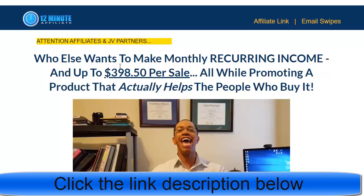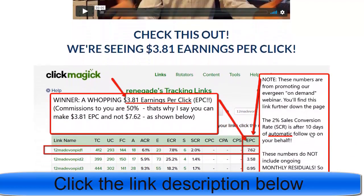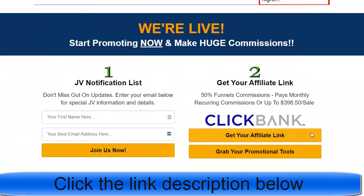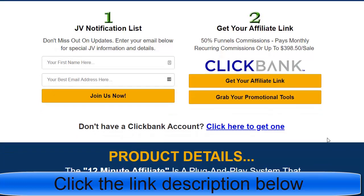They say the product actually helps the people who buy it, so many people buy this product. If you promote it you'll earn a great amount of money. They give you all the information, details, and instructions on how to promote and get the data. To get your affiliate link, click 'Promote'.